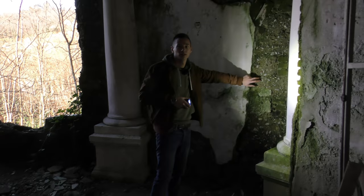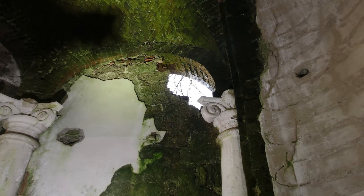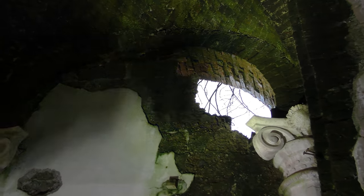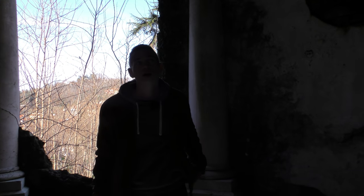Here there used to be window arches, or here is a kind of balcony, because this was bricked up afterward. You can see it up there at the break edge – that it's actually an arch. So this was bricked up at some point, probably...